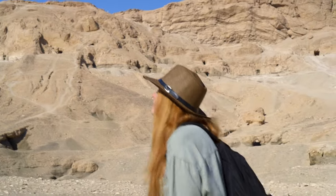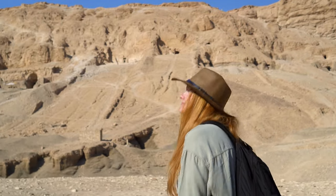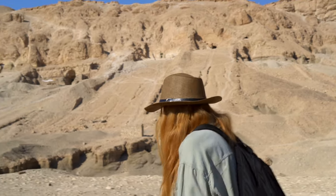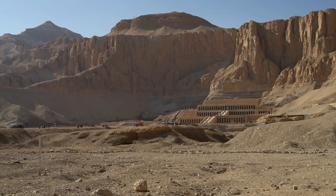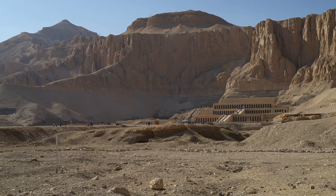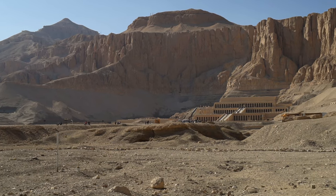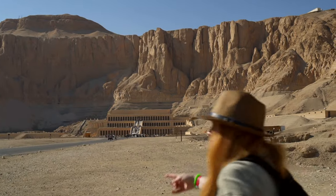I come back to this temple almost every year, and what really amazes me is that the further or higher you go, the more interesting it becomes. The pyramid-shaped hill El-Qurna is overlooking the temple of Hatshepsut, situated in an imposing landscape.